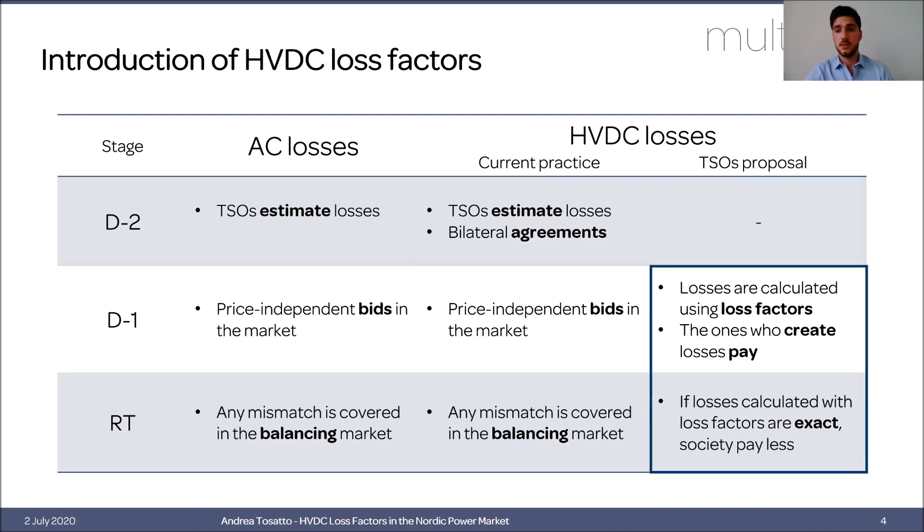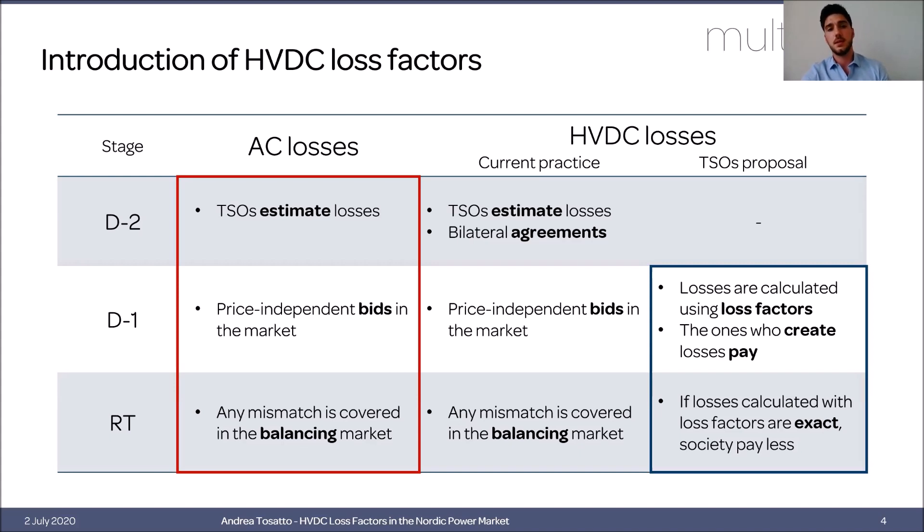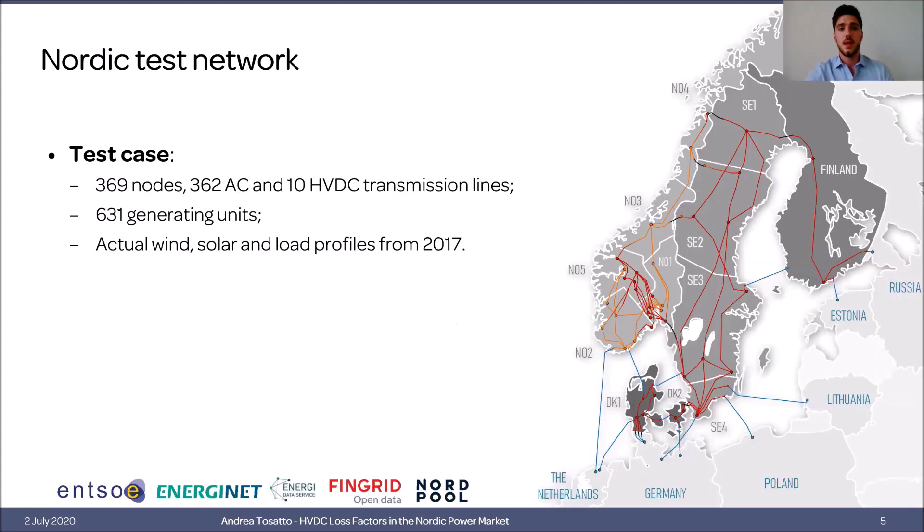Today's talk will focus on two aspects. First, how we can achieve a better approximation of losses, and whether linear loss factors are a good representation. Second, whether including only HVDC loss factors is a good solution, or whether we should also consider AC losses.